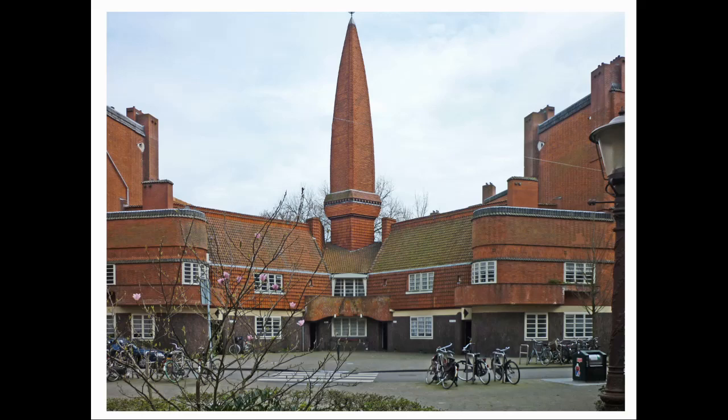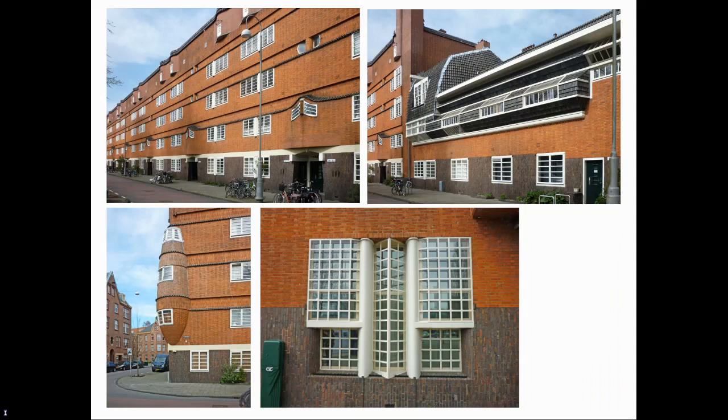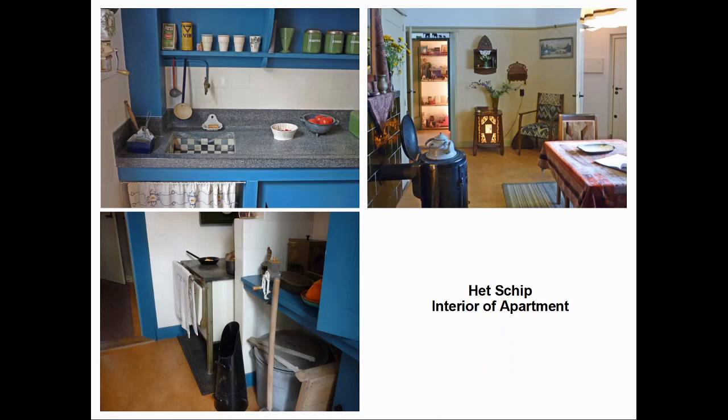At the western end is the most flamboyant part of the complex, from which a brick spire rises from a two-storey range of apartments. On the south side is another block of apartments, once again beautifully detailed with curves described in brick and windows turned into decorative motifs. Inside, the apartments were spacious for the times, containing several separate rooms as opposed to the single room that many had lived in before, and they had flushing toilets.